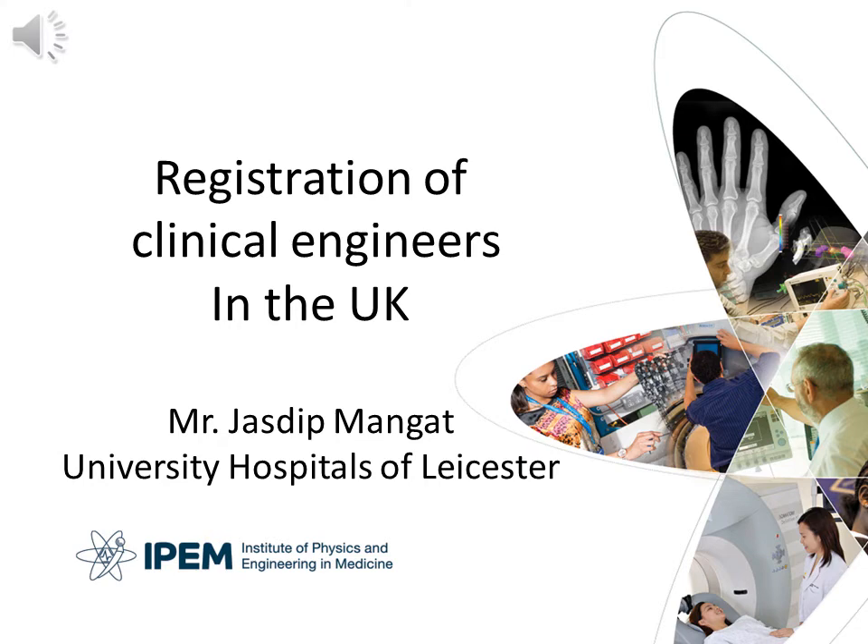Hello, my name is Mr Jazdeep Singh Mangat. I'm the Head of Clinical Engineering at the University Hospitals of Leicester NHS Trust and also the Academy of Healthcare Science Professional Lead for Clinical Engineering. I'm going to talk about registration of clinical engineers in the UK.